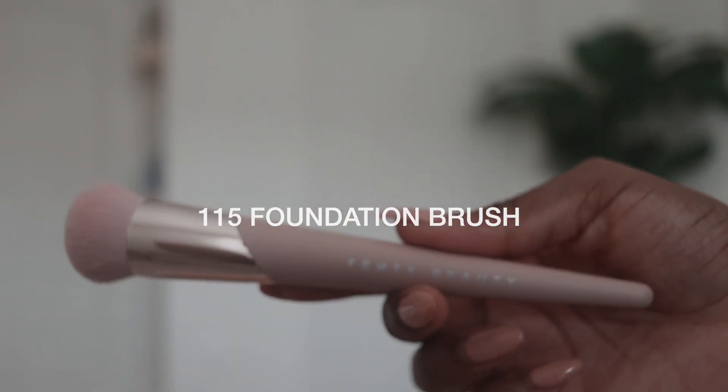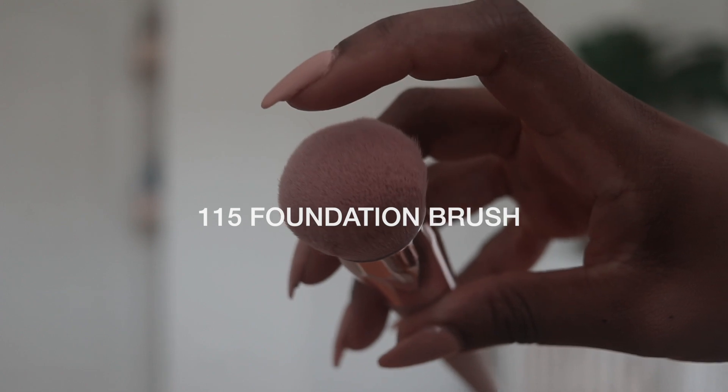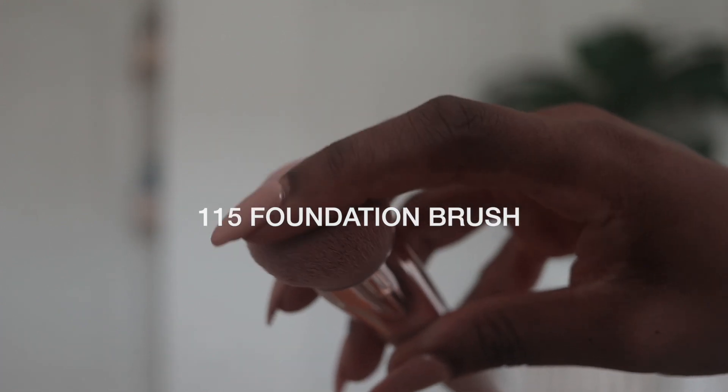They also released a new foundation brush — the 115 Foundation Brush. It's a really nice, soft-bristle brush. I just feel like this is about to be one of my favorite brushes because it feels great for foundation. I'm going to pump the foundation on my face, blend it a little, and then figure out everything from there.